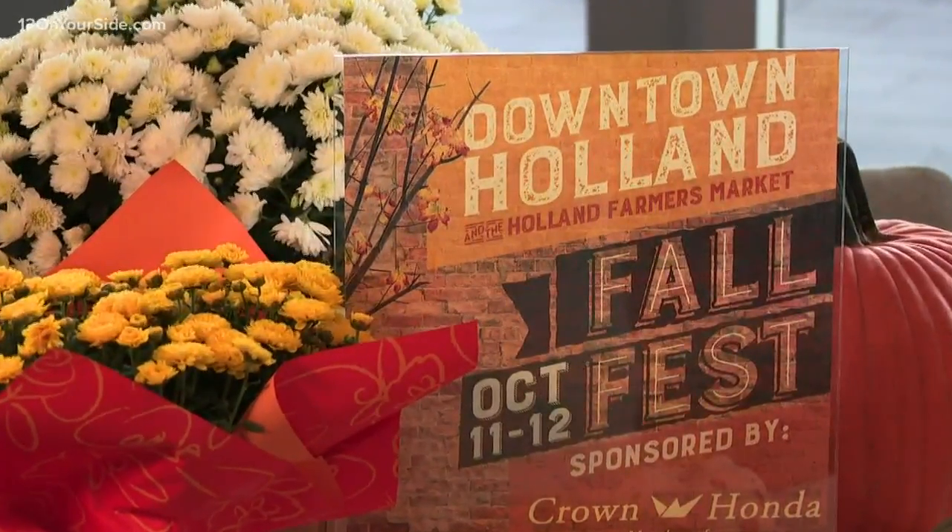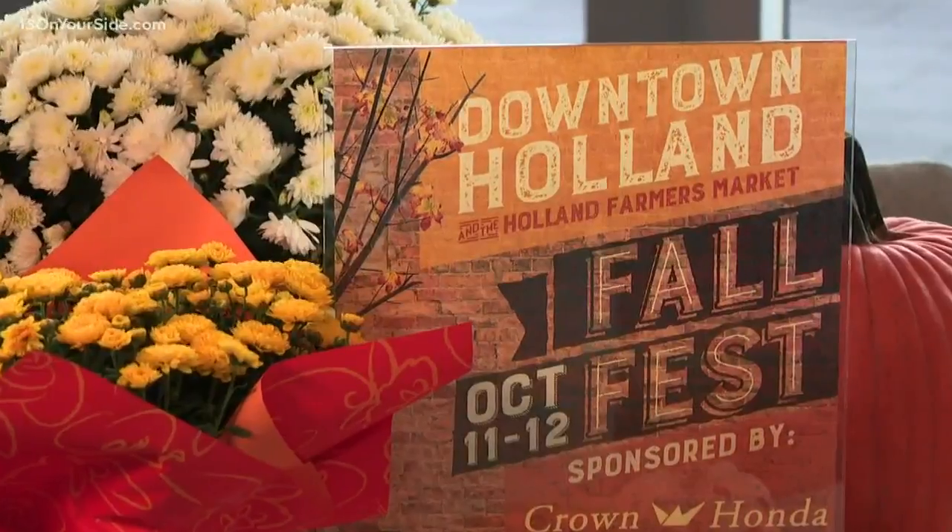I'm Shanna Grove with a look at what's up this weekend. Everything from pumpkin painting to professional carving is happening at the Holland Fall Fest. Here with me is Kara to tell us more about how they're celebrating the season.